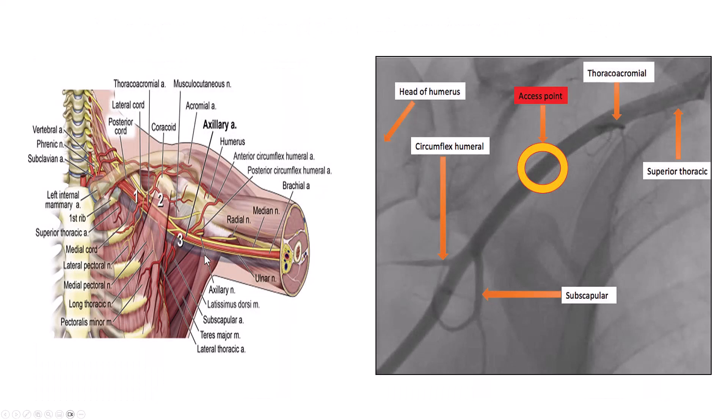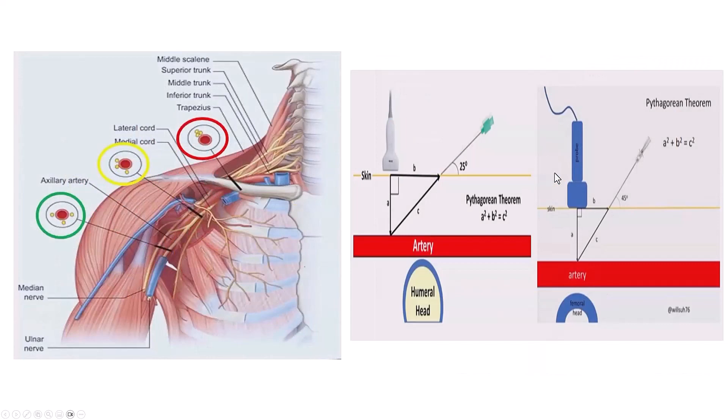Access was obtained in the third segment of the axillary artery. This is the patient angiogram showing the circumflex humeral artery and the thoracoacromial artery. The ideal place is the third segment — we want to be outside the rib cage so we can compress the artery if needed, and to avoid complications through the ribs. We also want to go fairly shallow to facilitate insertion of equipment into the subclavian artery. There are several nerves coursing along the axillary artery, so there is always a small risk of nerve injury during percutaneous access.